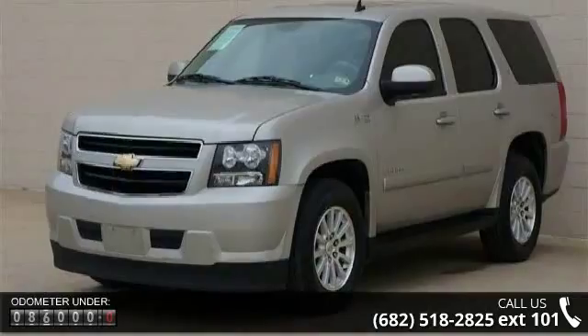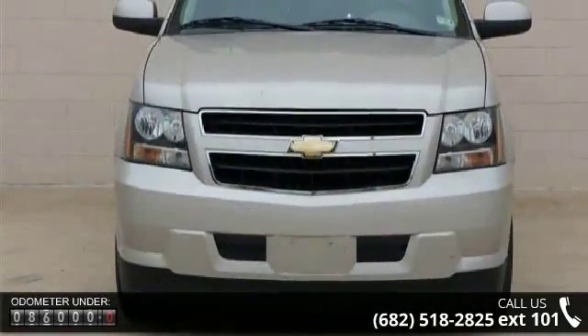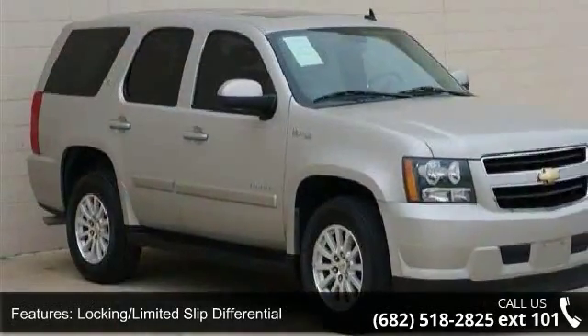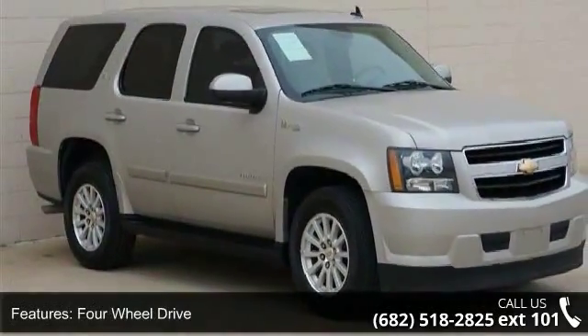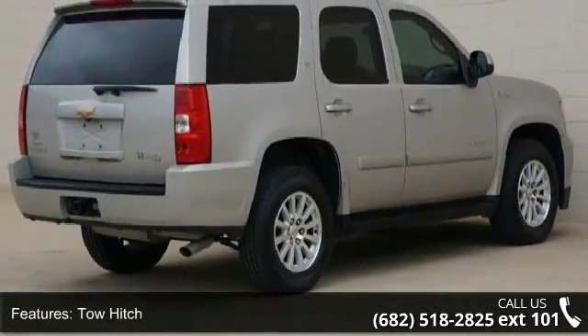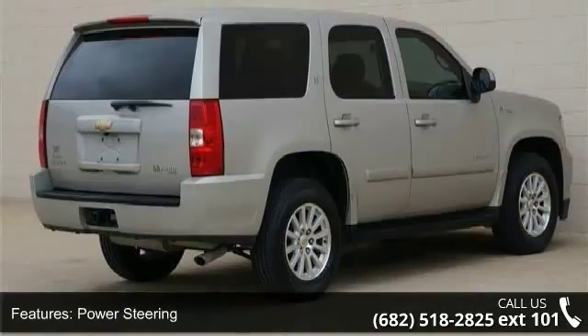Some of the top features included with this vehicle are: driver-illuminated vanity mirror, navigation from telematics, engine immobilizer, heated front seats, satellite radio, stability control, rear parking aid, power mirror, and telematics.